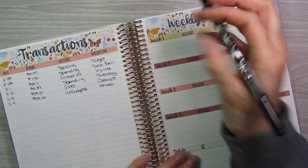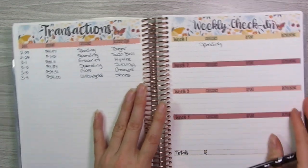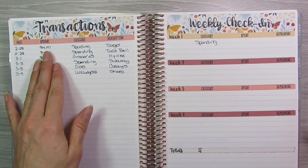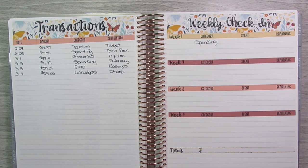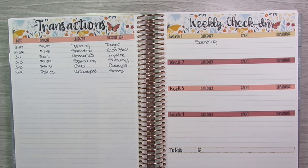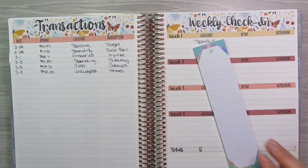We'll start with the spending category. I wrote down the change but I don't actually mess with the change when doing my weekly check-in — I just round up to the next nearest dollar. That's because I don't put the change back into my cash envelopes; I put the change in my change pocket, and when I get home I put all the change from the day into a big change jar and cash it in, usually around the end of the year if I need a little extra for Christmas. So I don't mess with the change. I don't have my phone up here so I'm going to go old school and write my totals down on a notepad.